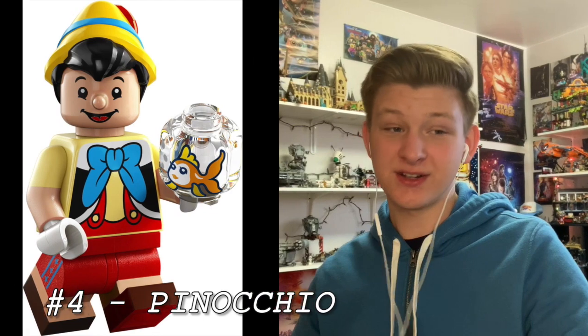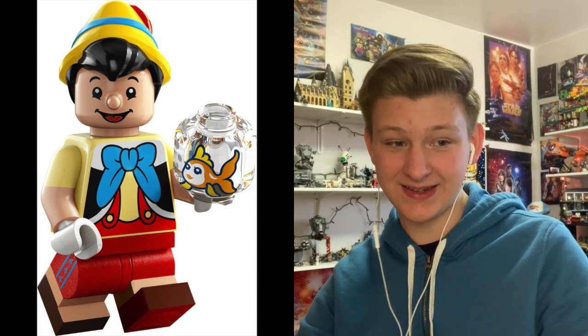At number 4 — and this is kind of a controversial take — Pinocchio. I actually really like this minifigure, despite him having a nose that sticks out of a regular minifigure head. I like the possibly dual molded legs, the dual molded arms, and the fish accessory. The hat is perfect. It's got that uncanniness, but that's what Pinocchio is — he's a talking wooden boy — and I think they captured him really well.